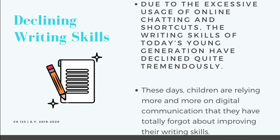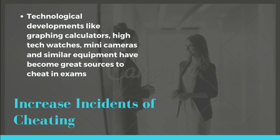Declining writing skills. Due to the excessive usage of online chatting and shortcuts, the writing skills of today's young generation have declined quite tremendously. Children are relying more and more on digital communication and have totally forgotten about improving their writing skills. Technological developments like graphing calculators, high-tech watches, and mini cameras have become tools to cheat in exams, increasing the incidence of cheating.